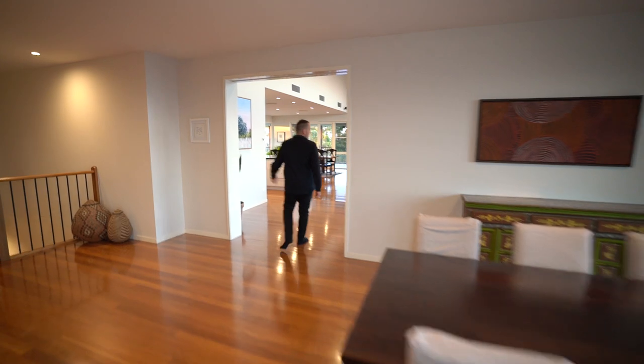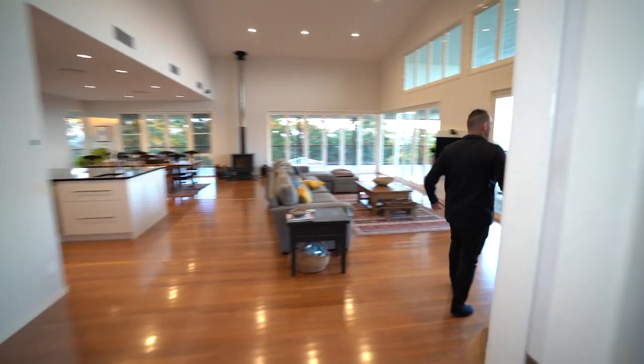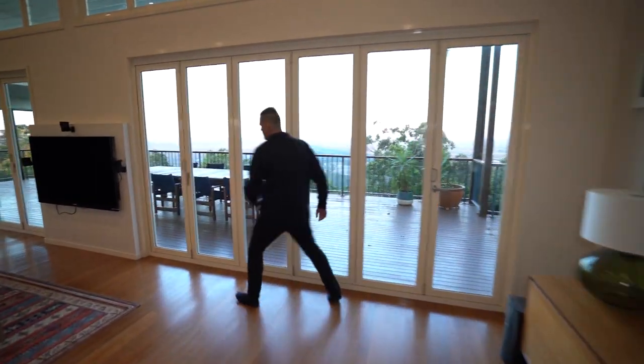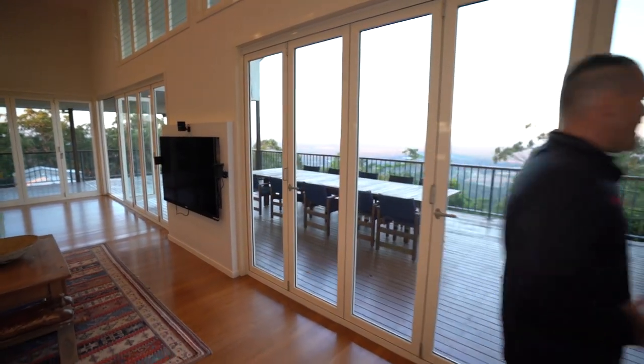Let's go into this main area here. Check out this view. First things first, let's open up our doors — so important when shooting any property, especially something like this that has an amazing outdoor area.